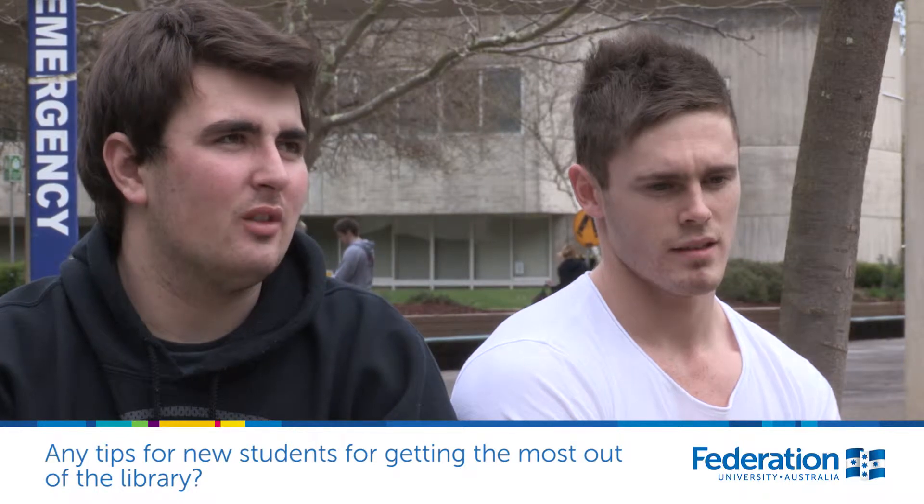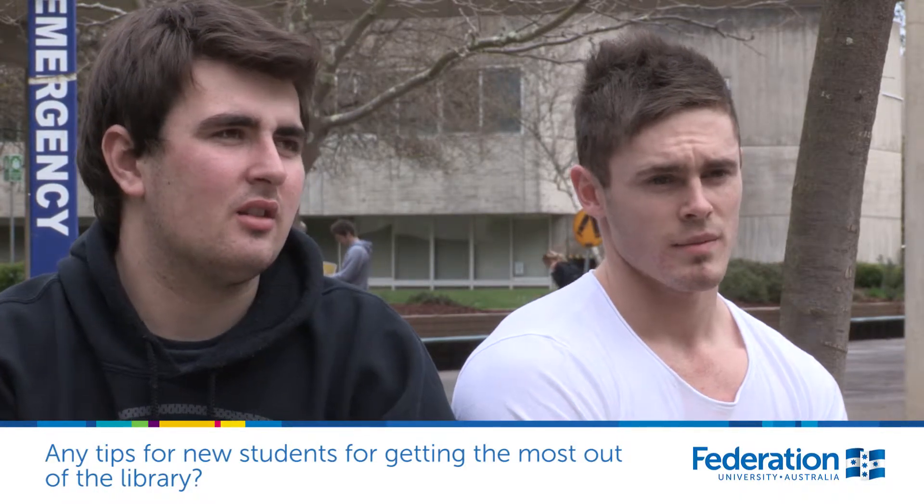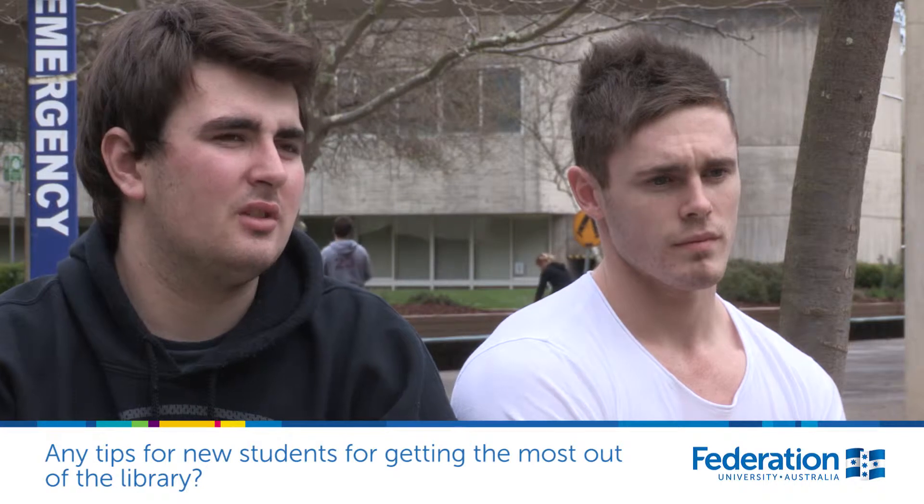Mainly just get to know the area more than anything — get to know what's there, the resources, where all the books are. Just get to know the area more than anything.